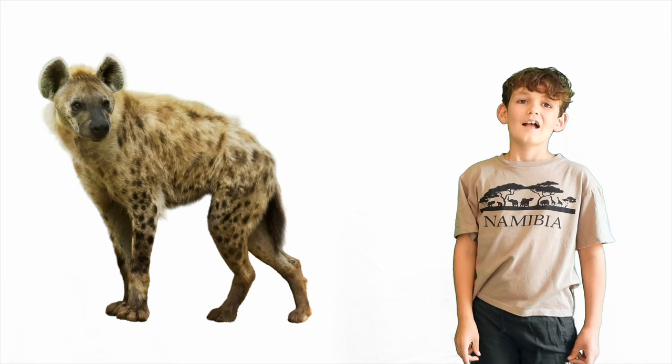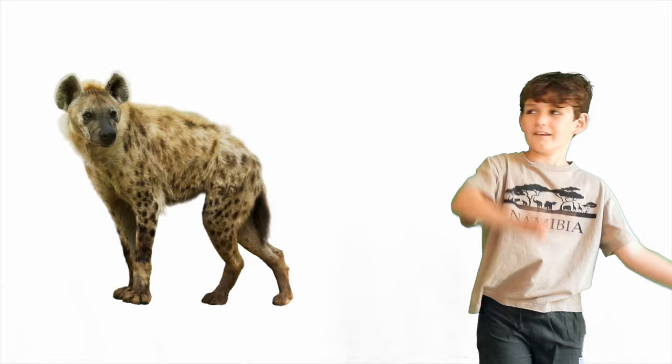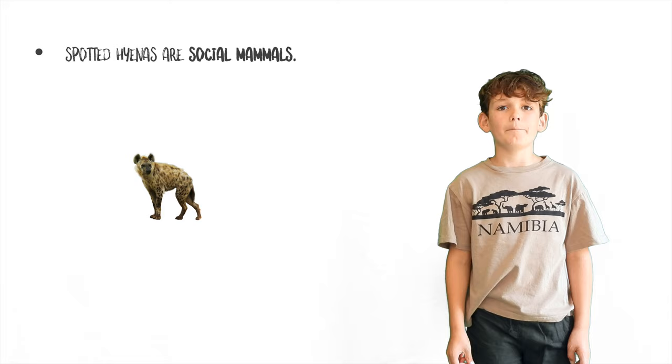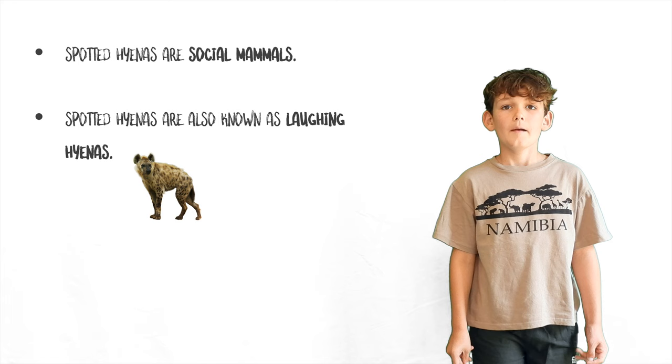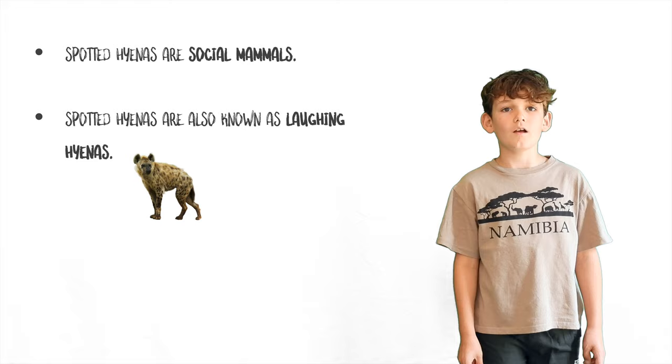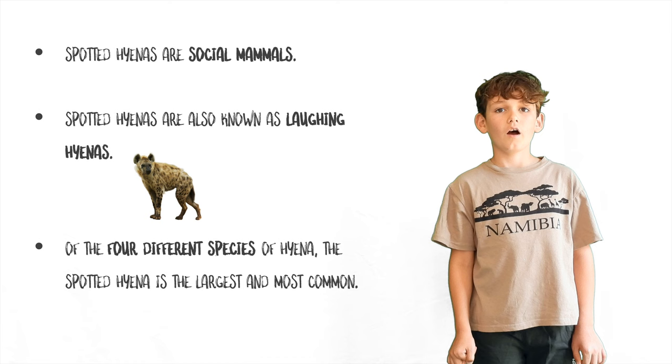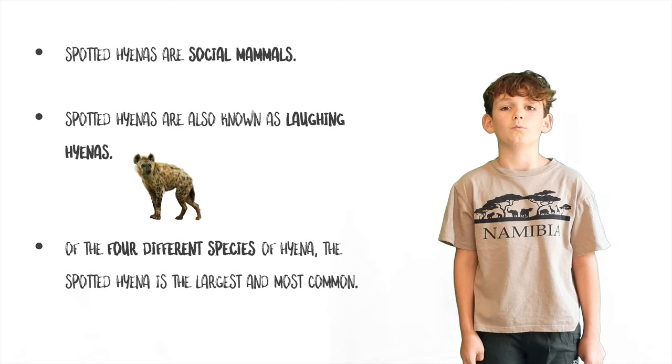Now it's time for some hyena and lion facts. Spotted hyenas are social mammals and live in structured groups called clans of up to 80 individuals led by one powerful alpha female. Spotted hyenas are also known as laughing hyenas because of their communication with yells, whoops, cackles, and sounds which can be heard almost five kilometers away. Of our planet's four different types of hyenas, spotted hyenas are the largest and most common. The others are striped hyena, brown hyena, and aardwolf.